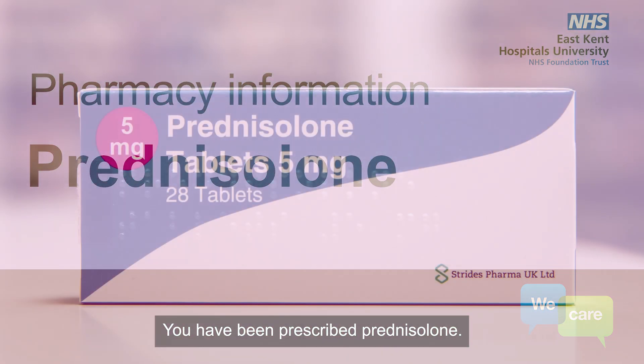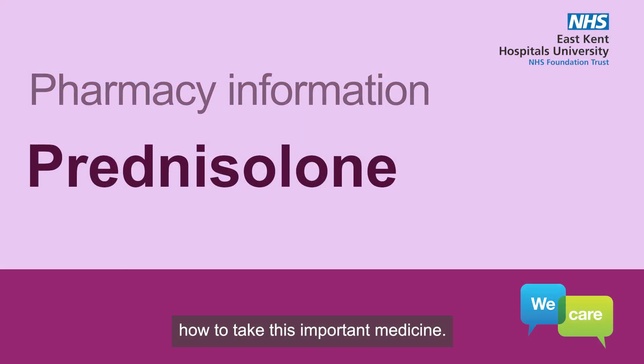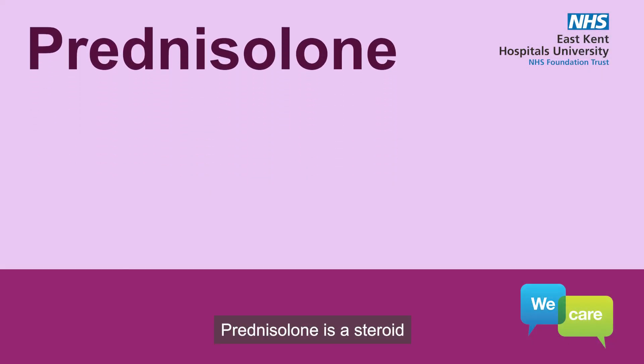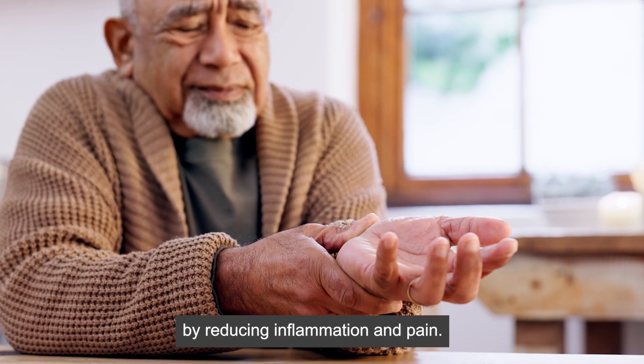You have been prescribed prednisolone. This video and audio will give you tips on how to take this important medicine. Prednisolone is a steroid used to treat many conditions and works by reducing inflammation and pain.